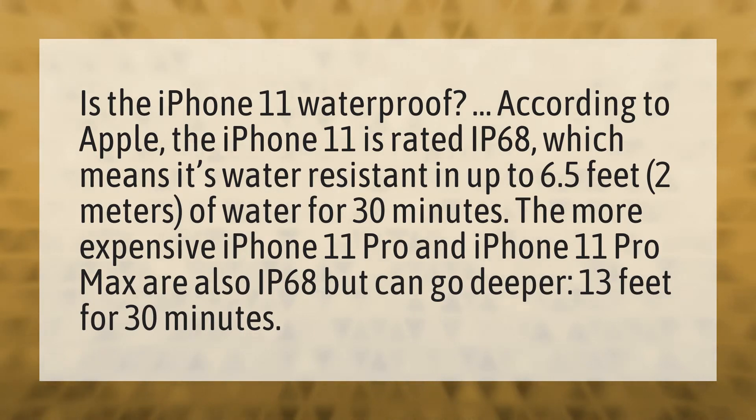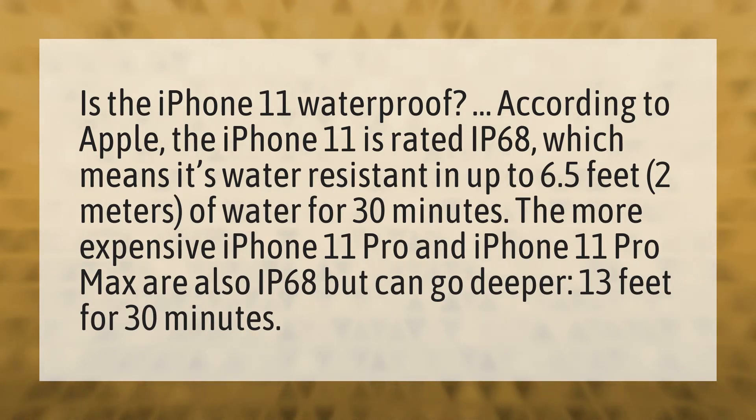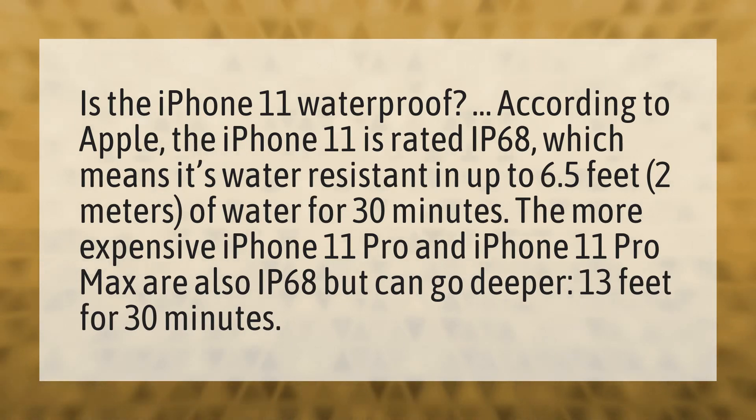Is the iPhone 11 waterproof? According to Apple, the iPhone 11 is rated IP68, which means it's water-resistant in up to 6.5 feet (2 meters) of water for 30 minutes.